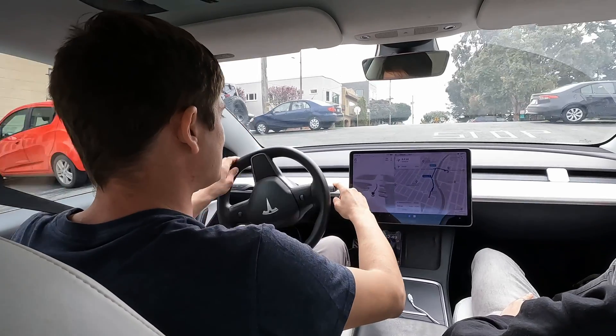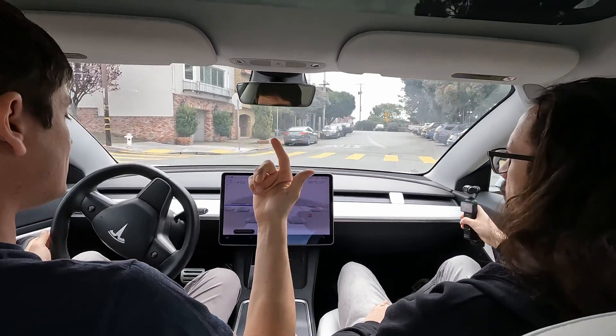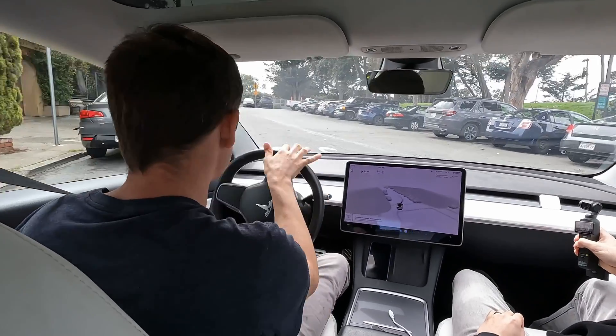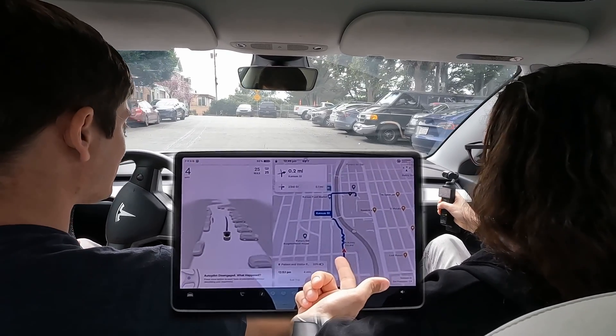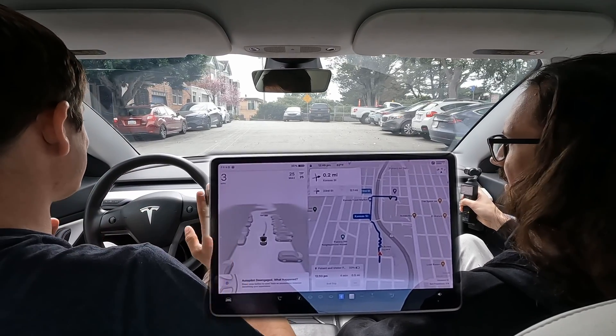We're going to instantly turn on FSD beta. It is engaged — and it just ran that stop sign and turned left. Our navigation was going straight. It ran a stop sign and tried to turn left. That's already not a good start for Tesla.